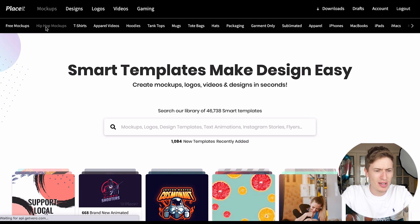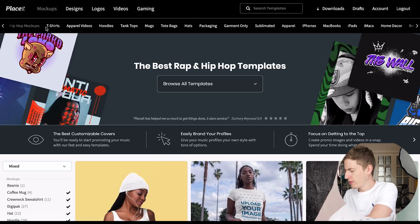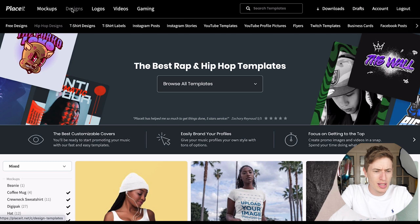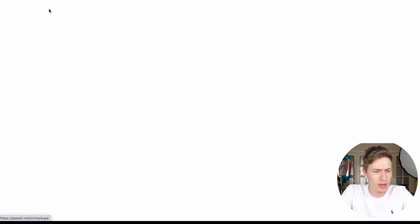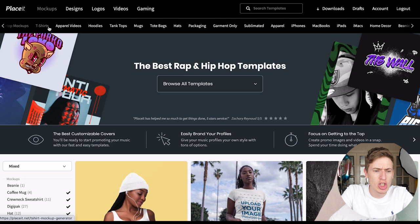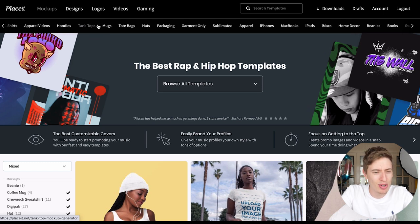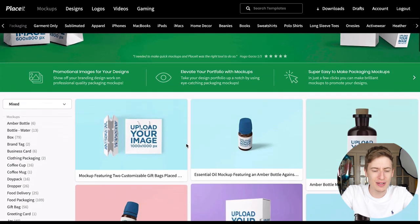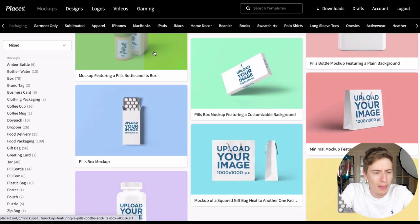Mock-ups are basically mock-ups for everything — not just t-shirts. You've got tons of mock-ups and the tabs at the bottom change depending on what you're on. Starting with mock-ups, you can see t-shirt mock-ups, apparel videos, hoodies, tank tops, then mugs, tote bags, hats, and a really cool one — packaging. I thought this was so cool because you could use it for Amazon products or advertising a digital course.